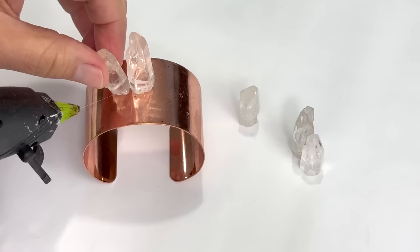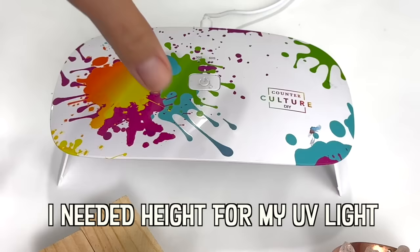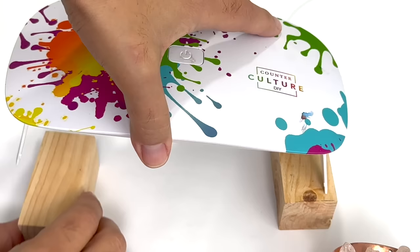Quartz crystal is known as the most powerful healing stone in the mineral kingdom. It's used for manifesting, healing, meditation, protection, and channeling.